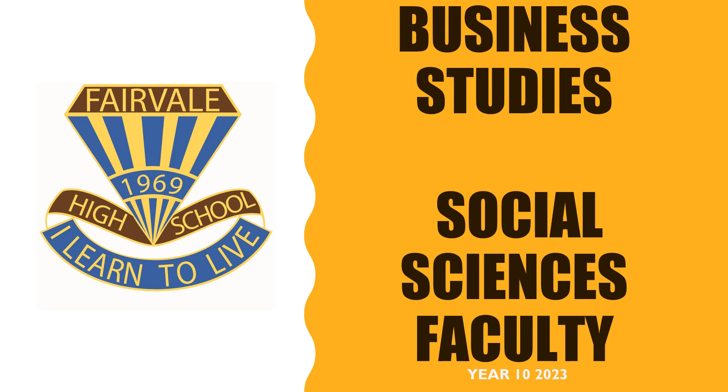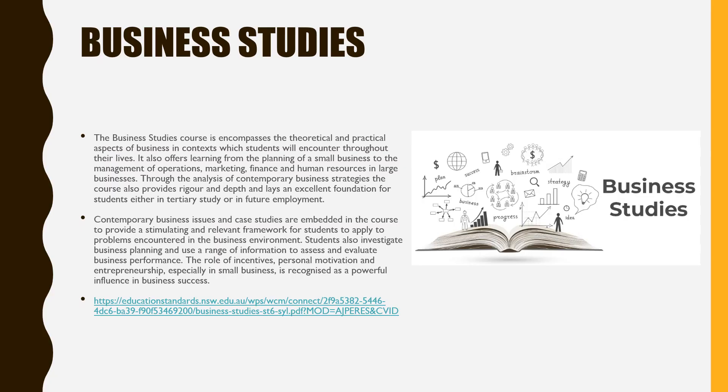Business Studies is offered as a Stage 6 course at Fairvale High School. It can be a good option for students who have studied Commerce in Year 9 and 10, or who have a strong interest in how businesses are managed. In the course, students investigate business management theories and explore the practical components involved in running a business. Students investigate how businesses of different sizes operate, from micro businesses to large corporations.